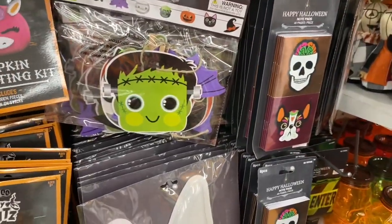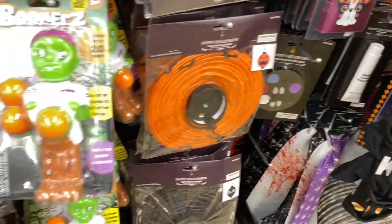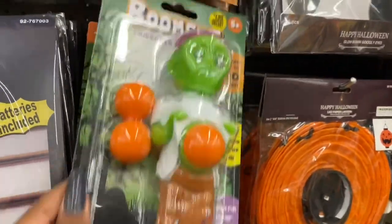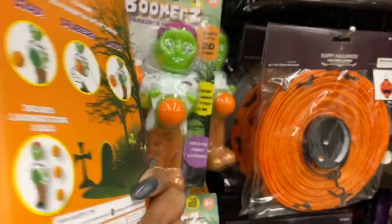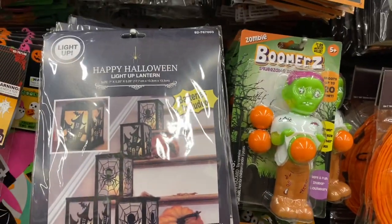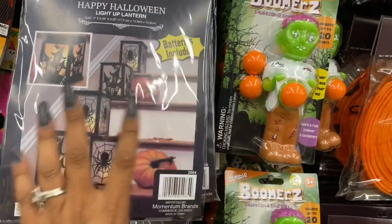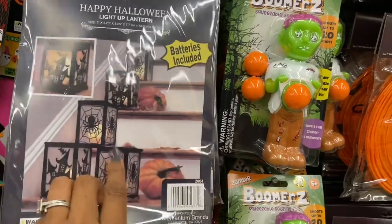They also have glow-in-the-dark googly eye garlands and lanterns. The Zombie Boomers are $1.99 — squeeze soaring fun. And the happy light-up lanterns with batteries included are 99 cents, available in different styles.